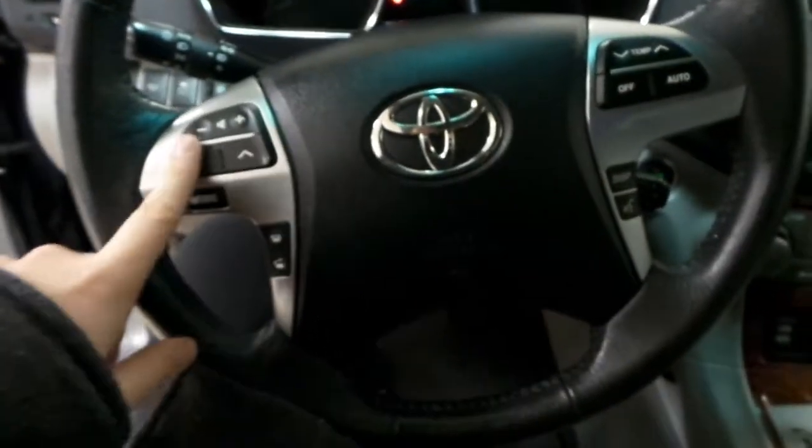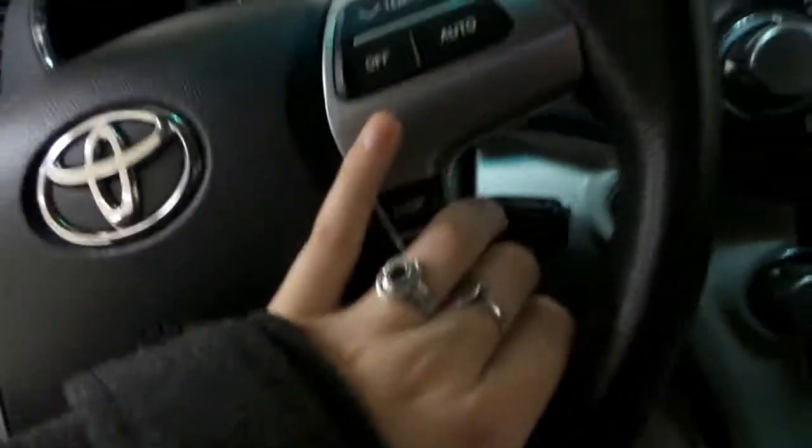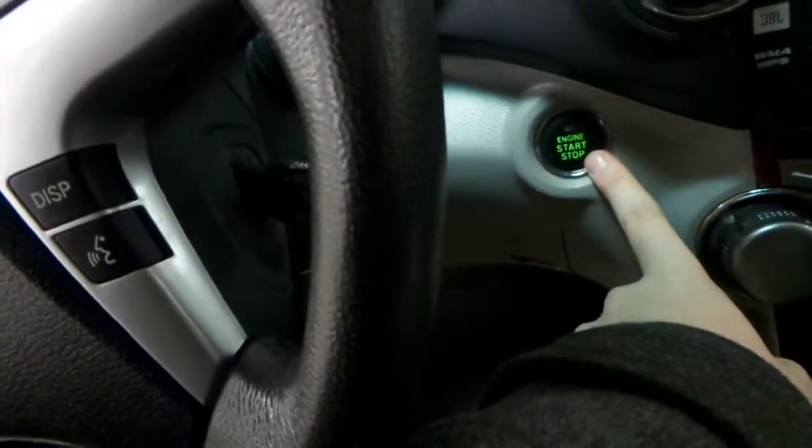Your steering wheel displays your volume controls, Bluetooth, as well as your temperature controls, and your cruise controls on the bottom right side. To start up the engine, you put your foot on the brake and press the engine start/stop button.